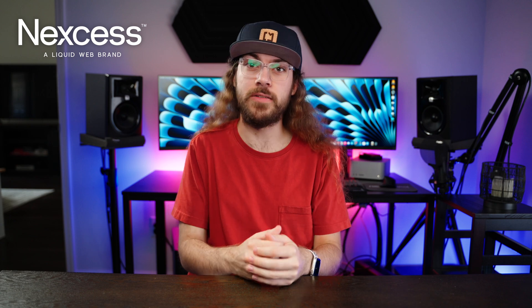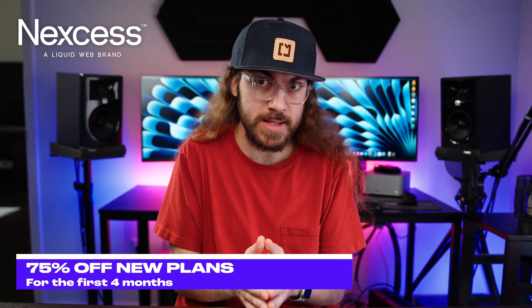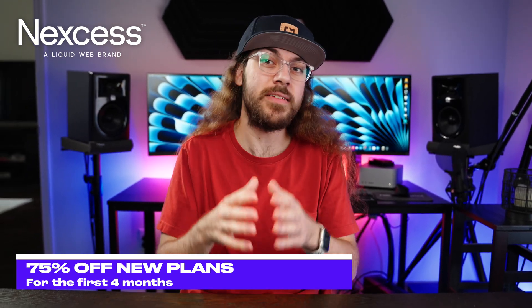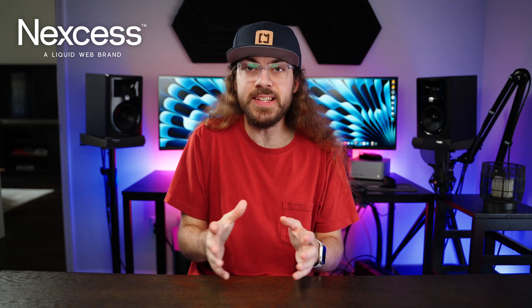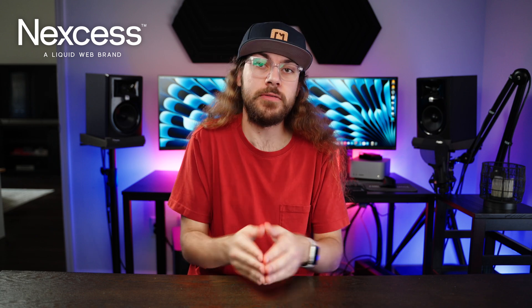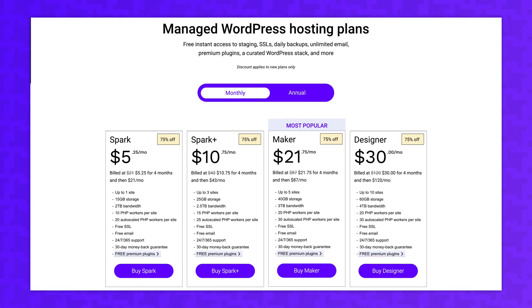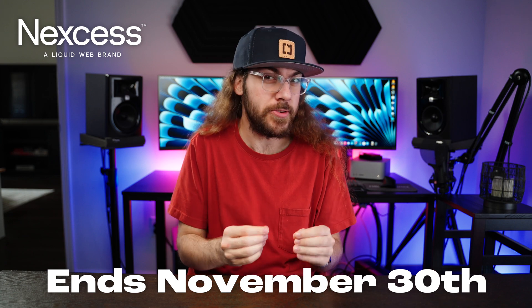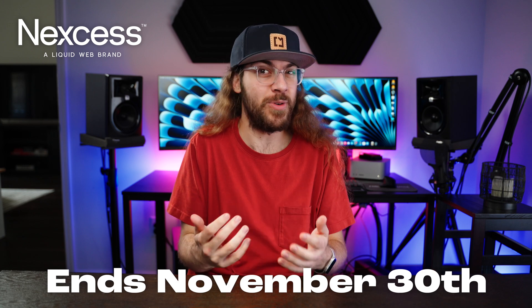Last but certainly not least, Nexus is having a sale on their managed WordPress hosting. You can get 75% off new plans for the first four months. This is literally my favorite Black Friday deal in this video because it doesn't require a significant upfront investment in some annual plan to enjoy the savings. Nexus is some of the best managed WordPress hosting I've tested, and you can get the entry-level Spark plan for $5.25 a month for four months. Free migrations and a 30-day refund policy are included in all plans.